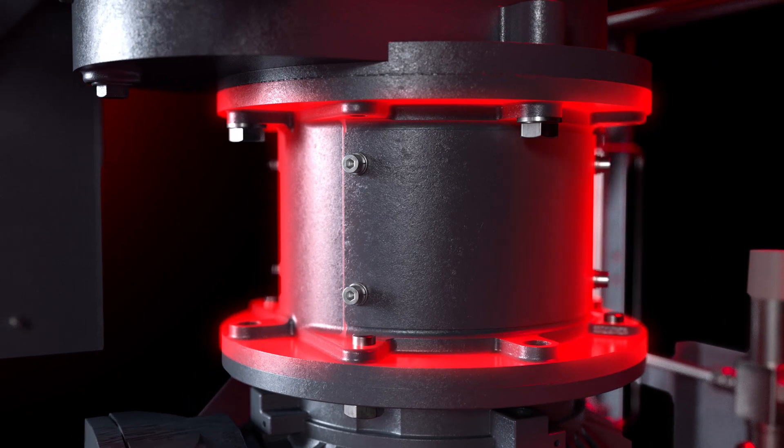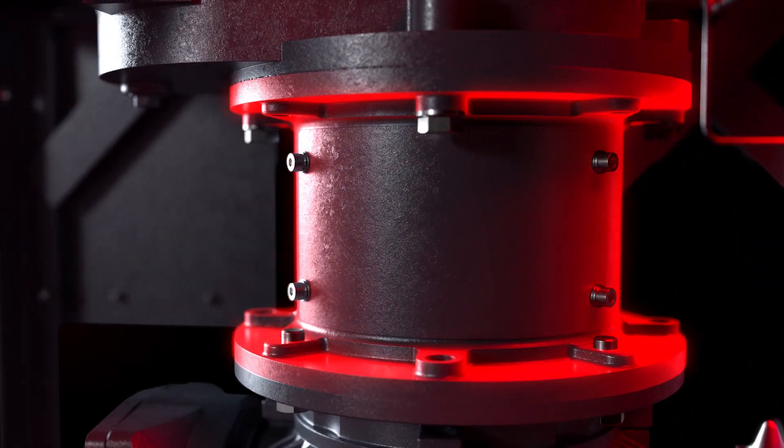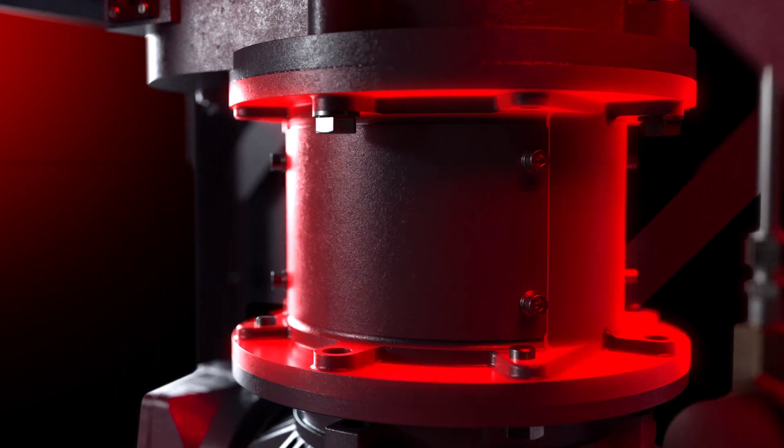This torque limiter is instrumental in protecting the pump and its motor. When a large quantity of liquid or process slug threatens the pump, the torque limiter decouples the motor from the rotors.